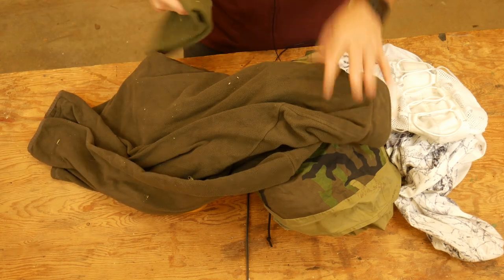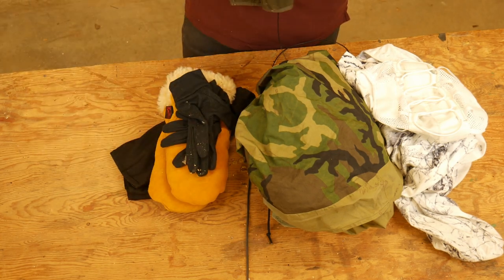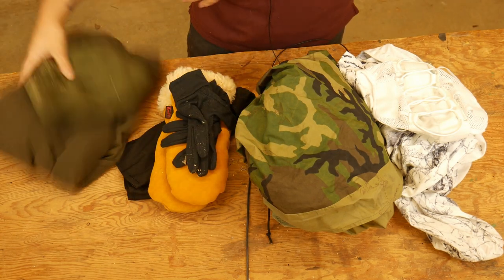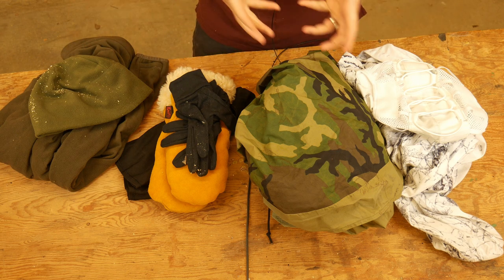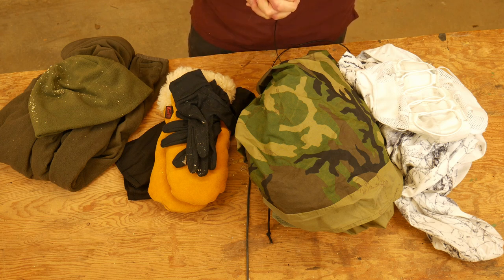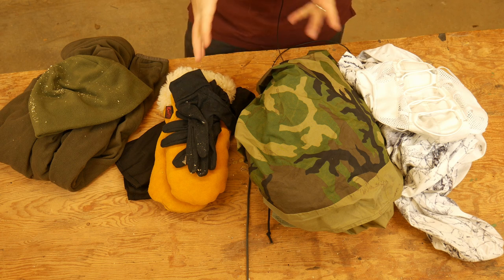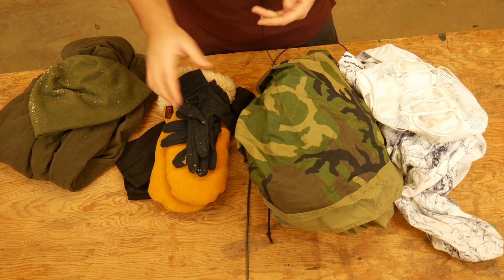You need to have stuff like a fleece, a watch cap, and you'll want to wear long underwear. You'll want to have a decent pair of thick socks, and a good pair of winter boots — I have several but don't have any on the table here. You're going to want those things so you don't freeze to death. That's your first consideration.